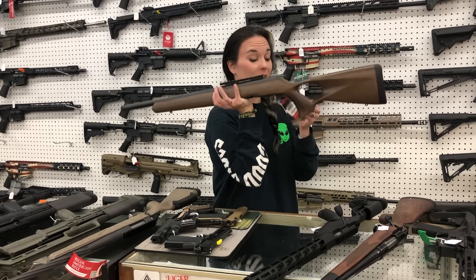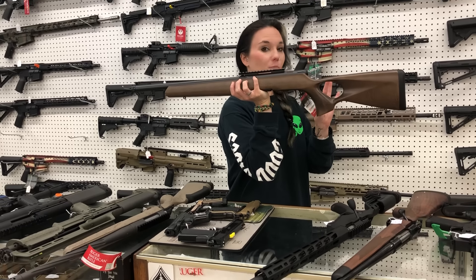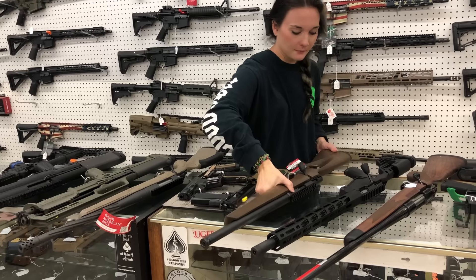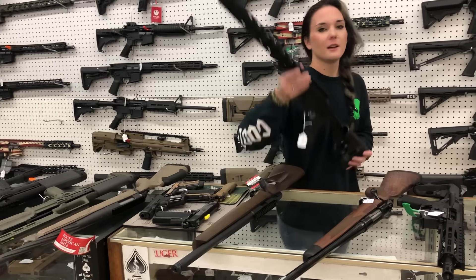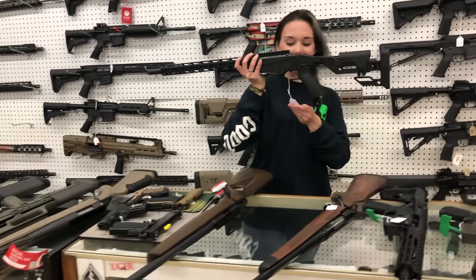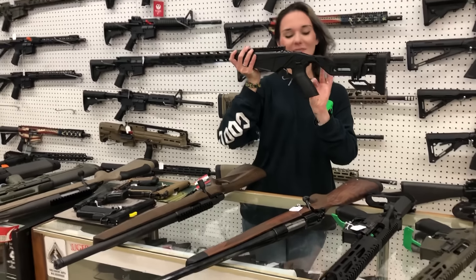I'm not contagious, for everybody that's going to say something - it's sinuses. I have the yellow devil; the ragweed is killing me. Savage B17 in 17 HMR with that thumbhole stock - $375. I had somebody yesterday say I was contagious and shouldn't be working. Ruger Precision in 17 HMR - $445.